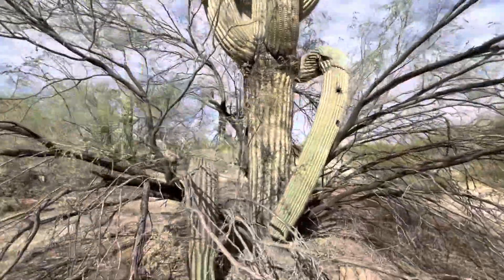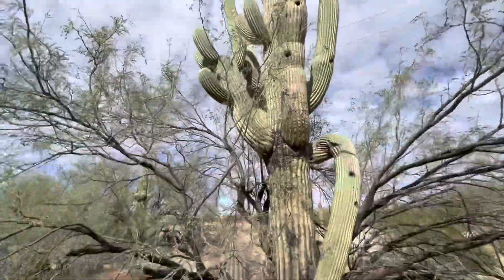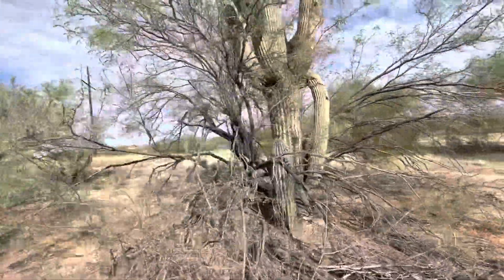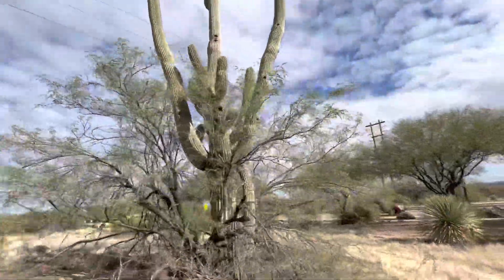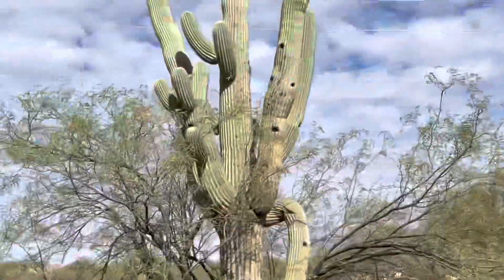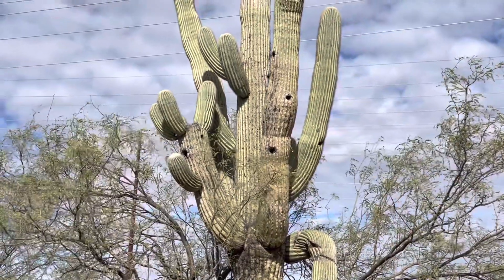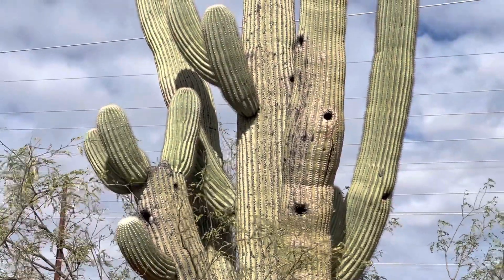It's a tall one with many arms right there. And this mesquite is like wrapped around it practically. I trust that that young saguaro is being mentored by the big saguaro. This one's hard to get at. All right, I'll just wrap up this way. I'm just gonna zoom in on it. I appreciate you watching. Make it a great day in the desert.